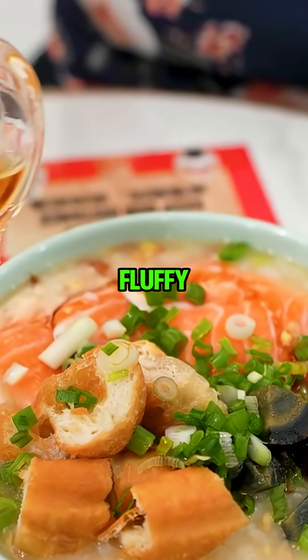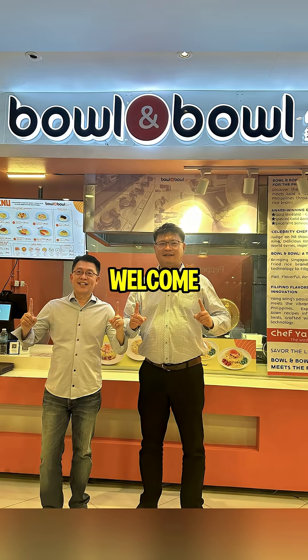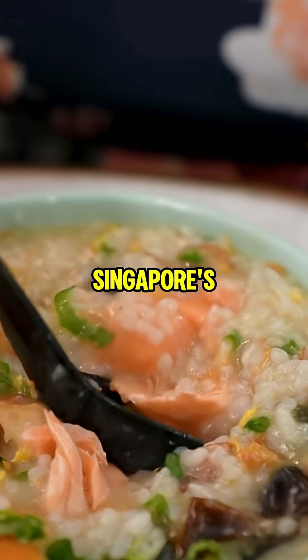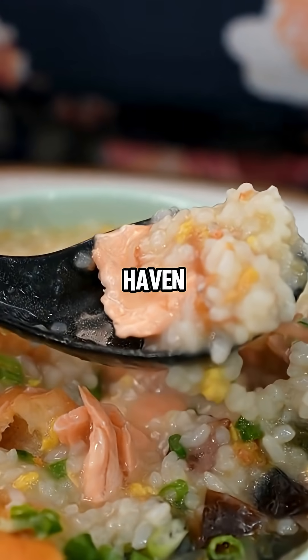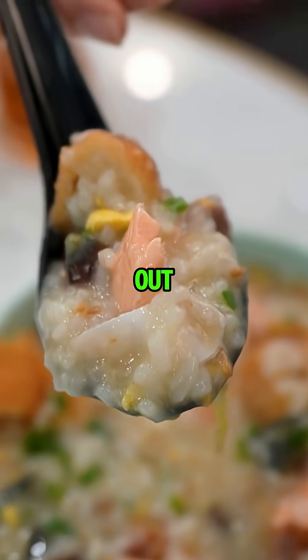Imagine juicy prawns meeting fluffy rice in under two minutes, cooked by a robot. Welcome to Bowl and Bowl, Singapore's robot-powered fried rice haven. Your wallet and taste buds are about to win big. Check this out.